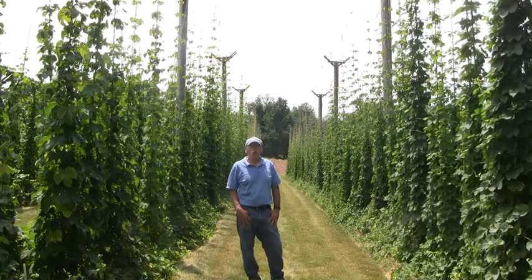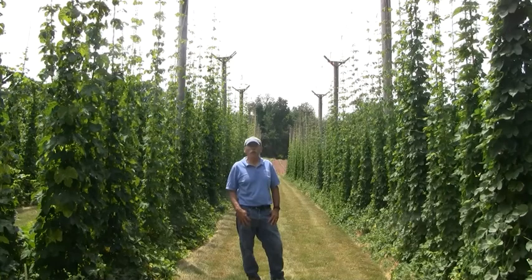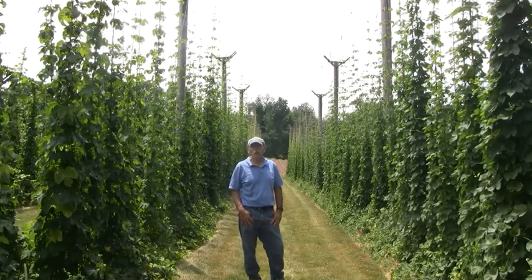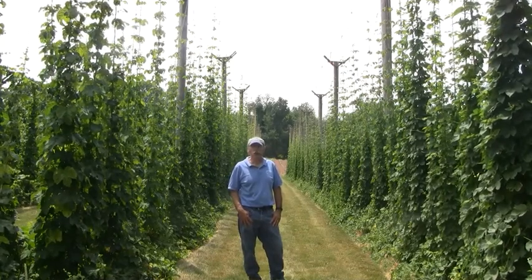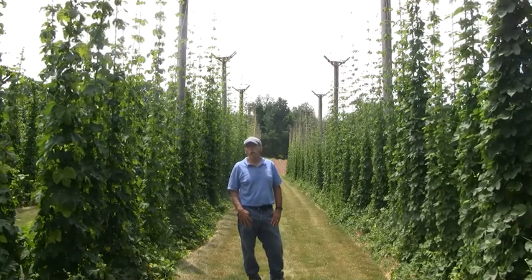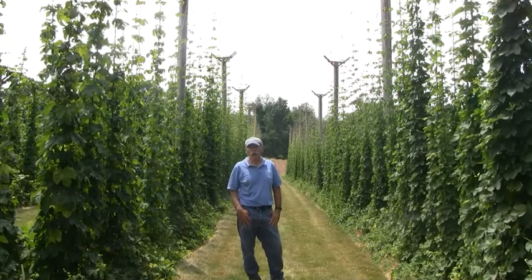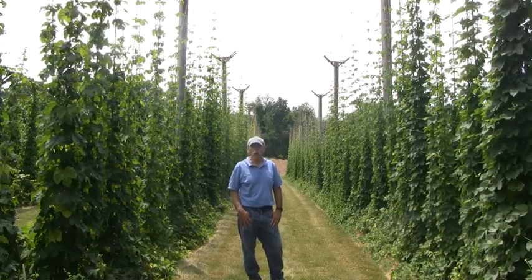Our research is to determine whether we could first produce hops locally and successfully, second whether we could do this on a high or a low trellis, and finally how we can manage insects and diseases so that we can get a high quality crop for local producers.